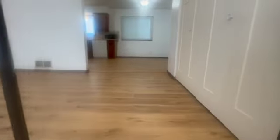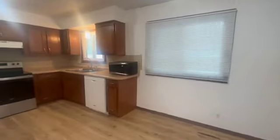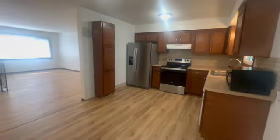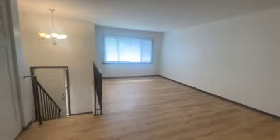Welcome home. Heading on inside, you'll notice the brand new floors. Great big living room, right on into a nice big open layout. You can see how big our family room is.